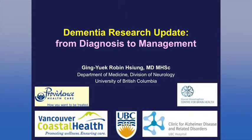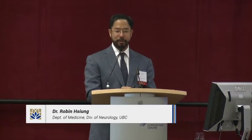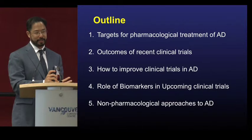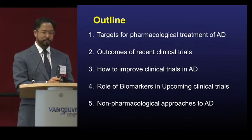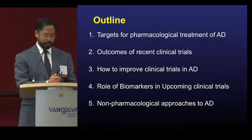I have an outline to go through the current pharmacological basis of the research. Current treatments are not very effective, so we are looking for better treatments. I'll give a little background of why we are doing the things we are doing. The outcomes have been basically disappointing, except one, which I'll bring up in the discussion, and how biomarkers will come into play, as well as some of the non-pharmacological treatments I'm involved in.